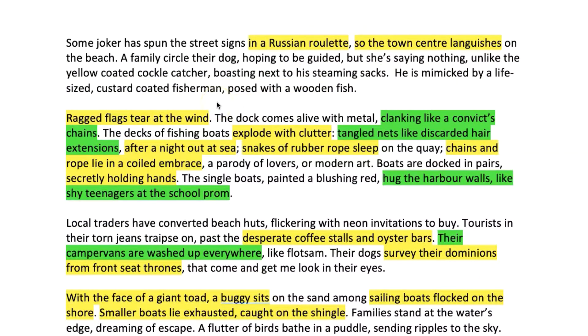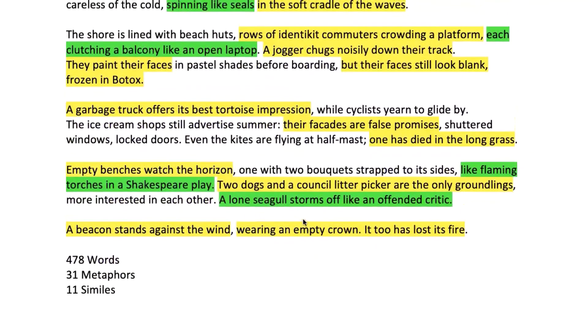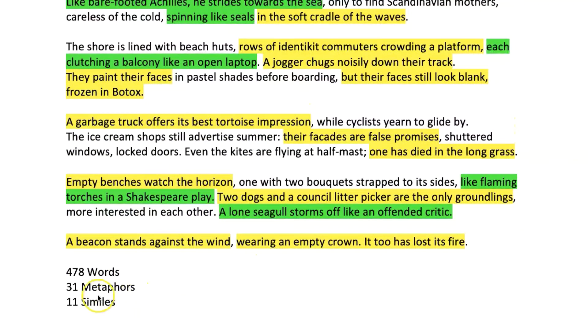You will notice from my colour coding that the metaphors are in yellow and the similes are in green. Let's scroll down to see quite how many I've managed to pack in: 31 metaphors compared to 11 similes. If you master these two techniques you can't fail to get top grades. As you can see there are nearly three times as many metaphors as there are similes — metaphors are the kings of writing and the similes are the queens.